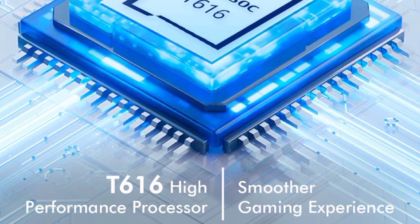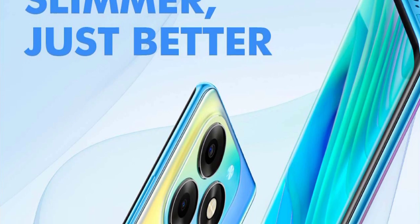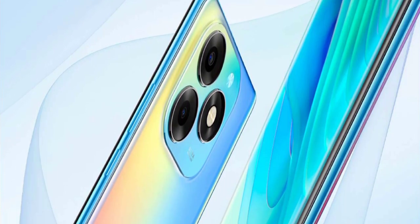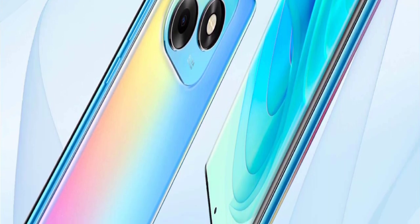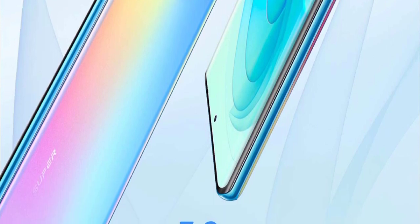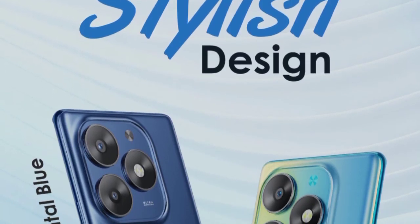The design features a stylized double curved design with a superior look. The thickness is just 7.9mm, making it a very slim and lightweight smartphone.